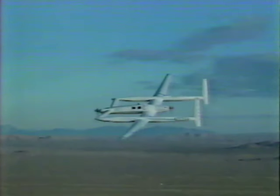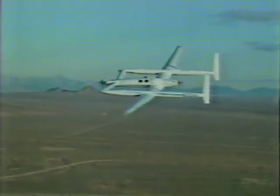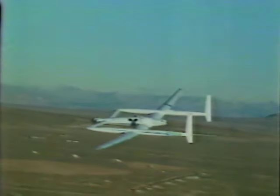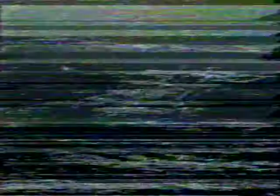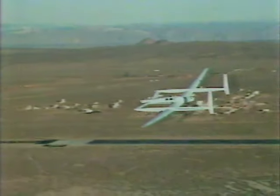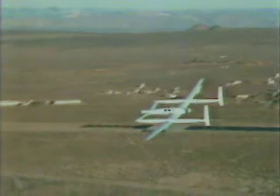Live pictures of the Voyager, about to land in California on the desert airstrip that is Edwards Air Force Base, after a world-record nonstop around-the-world flight without refueling. First time in history that that has occurred.